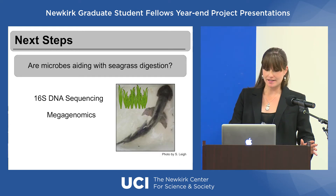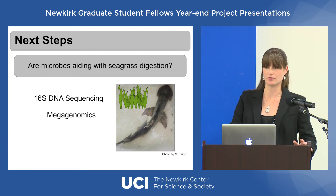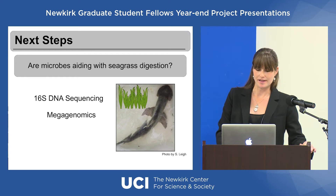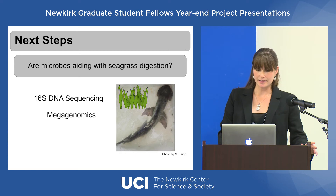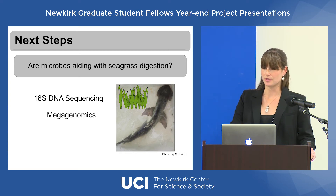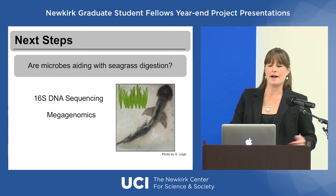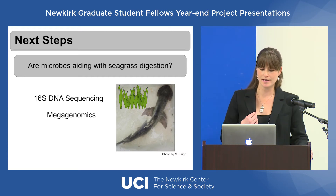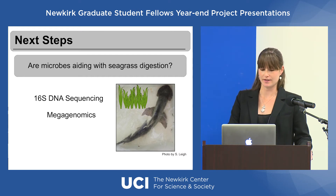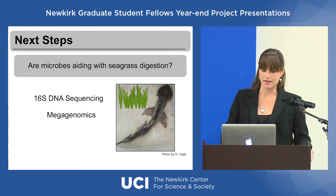So yes, these sharks are definitely acting like omnivores. This now opens the door for a lot of ecological-level questions regarding the role that this shark is playing in these really critical and fragile seagrass meadow habitats. Next I'd like to find out the role that microbes are playing in seagrass digestion — it's likely that their microbiome is helping them break it down. I'm currently doing 16S DNA sequencing to figure out what types of microbes are present in their digestive system, and I also plan on doing some metagenomics to nail down the role those microbes have in the digestion.